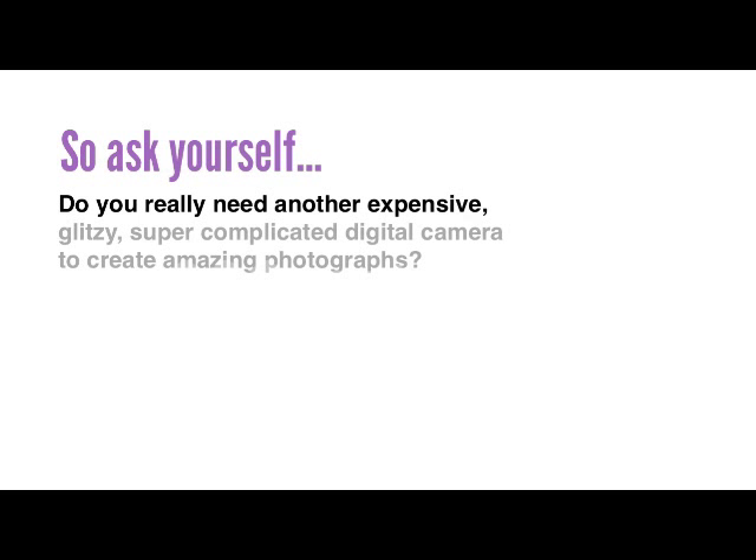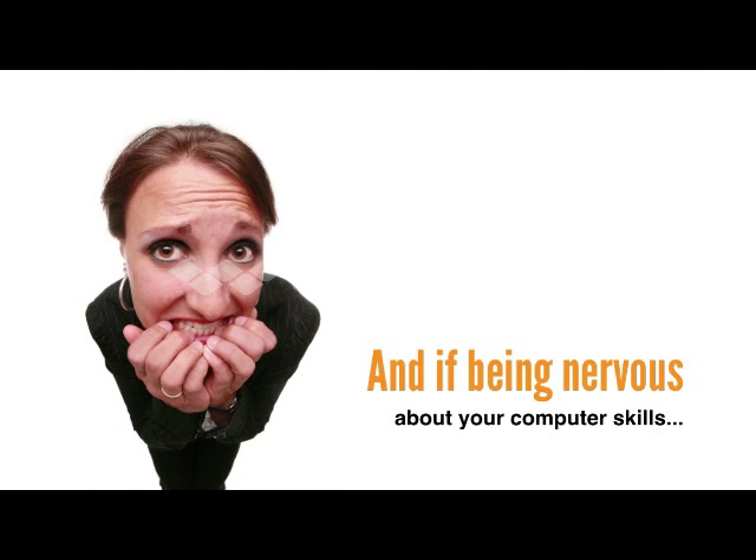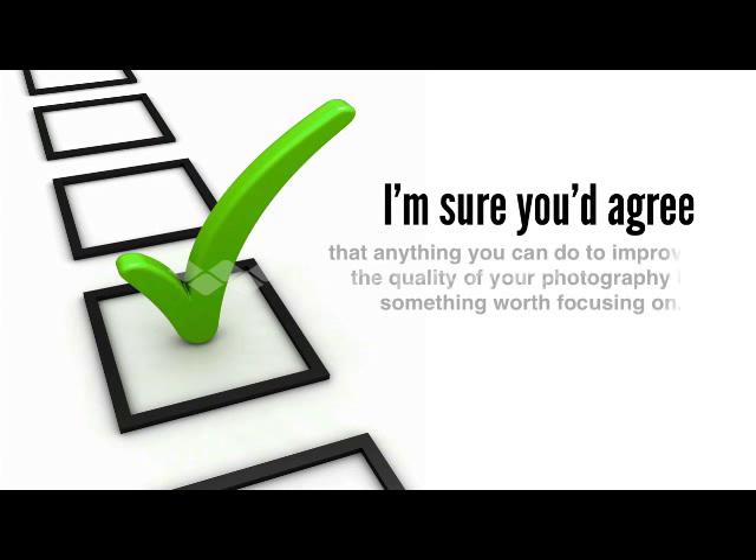I know you know this. So ask yourself, do you really need another expensive, glitzy, super complicated digital camera to create amazing photographs? And if being nervous about your computer skills is stopping you, maybe you should think about Photoshop again. I'm sure you'd agree that anything you can do to improve the quality of your photography is something worth focusing on.